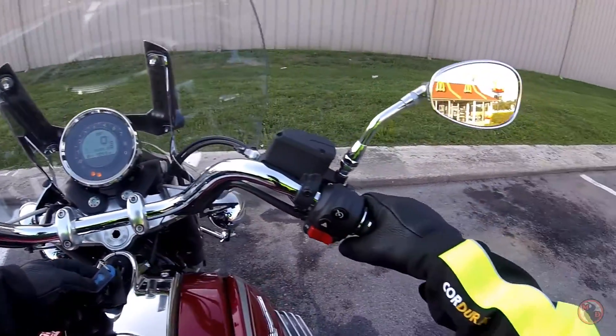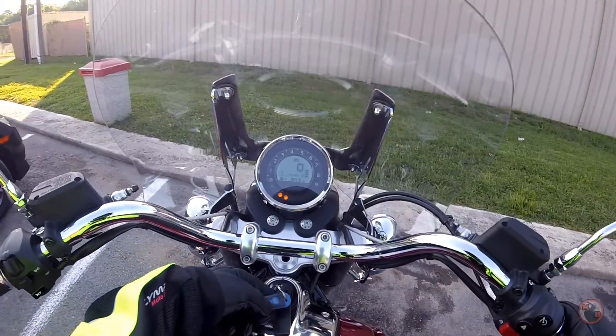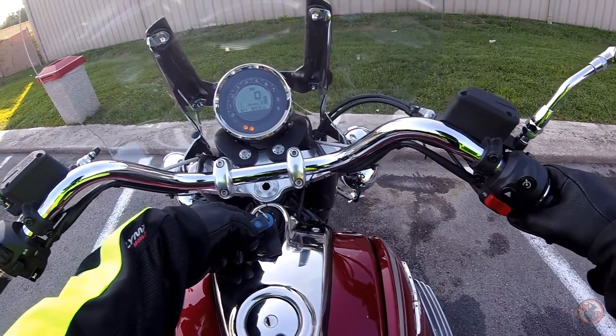Alright, getting ready to fire this thing up. It sounds great and feels great at an idle.